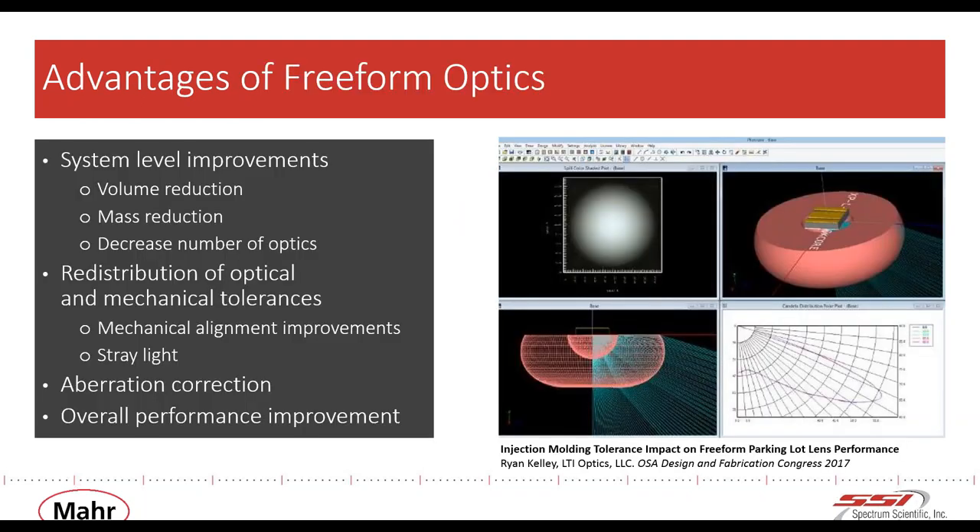Why are some companies choosing to go with freeform optics? Clearly, fewer optics in the system is a great advantage. When you can combine the function of two or more optical surfaces into one, that becomes quite powerful. Fewer lenses and mirrors means less optical scatter, reduced assembly time, lower hardware costs, and less inventory. Overall performance improvement is one of the most common sought-after reasons. Space applications benefit greatly because reduced mass and volume are key benefits for launch requirements.